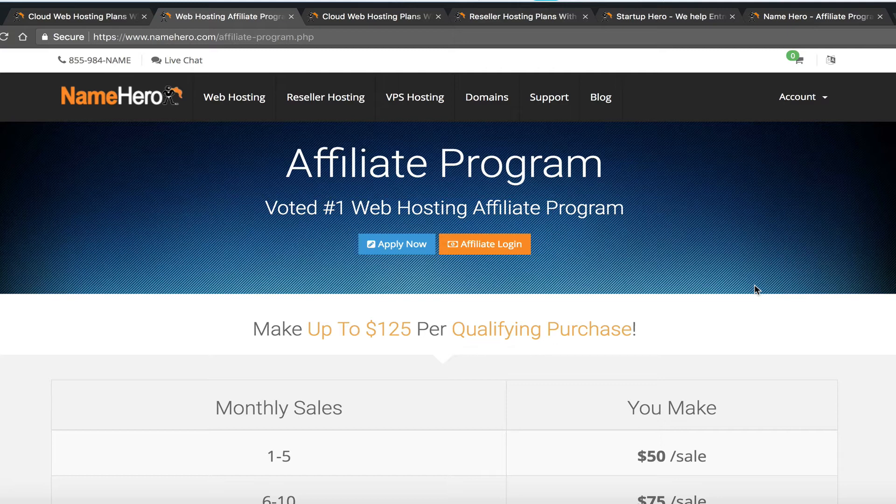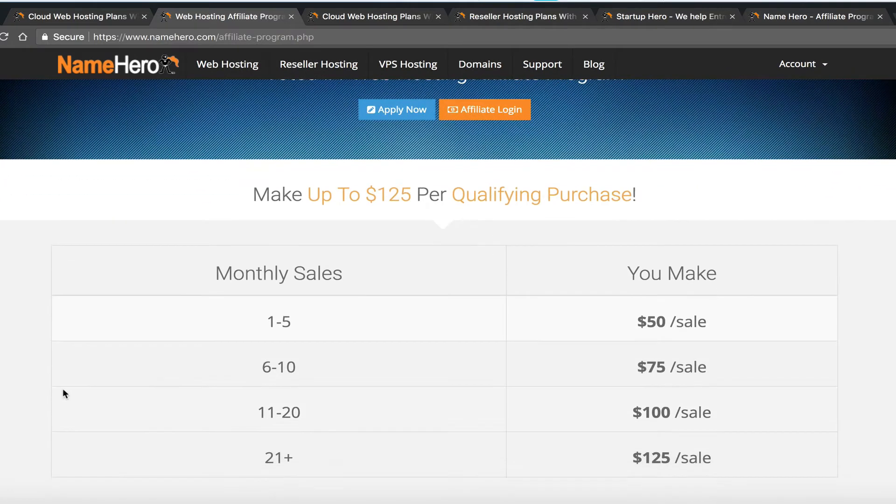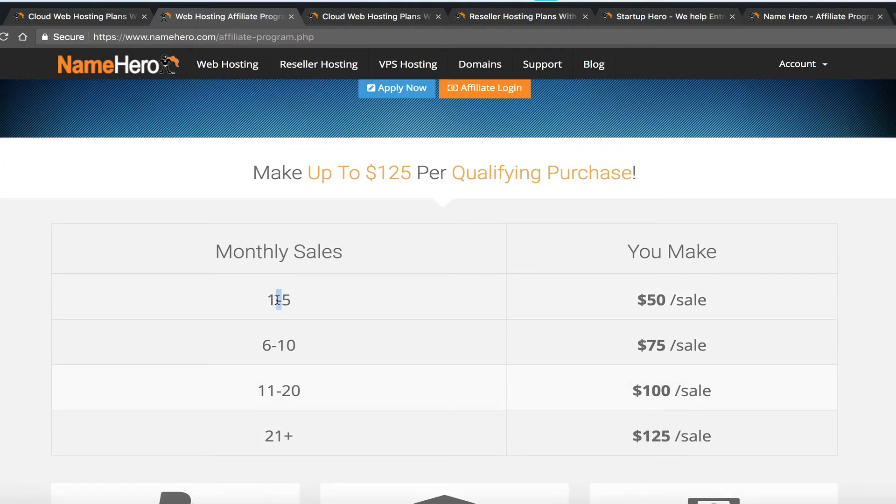The affiliate program is the quickest way to start making money. I personally believe that anyone, if you really push yourself, can make five sales within a week — look to friends, family, relatives, colleagues, or just get on Facebook groups, LinkedIn groups, or Twitter, and you can make your first five sales and start earning.